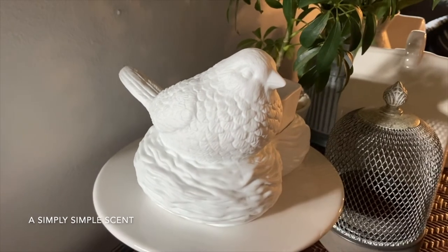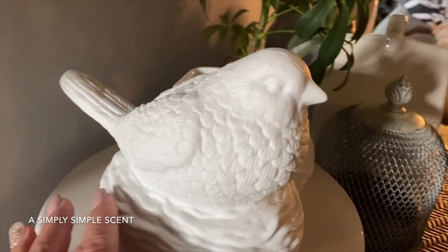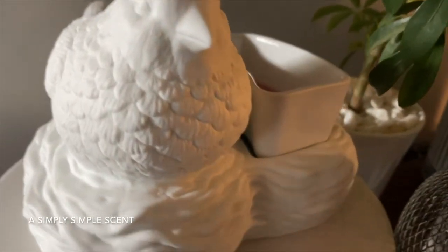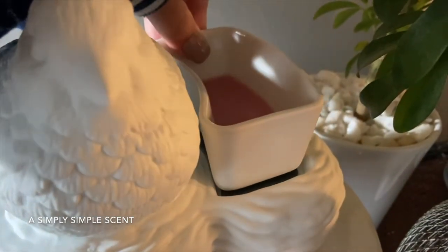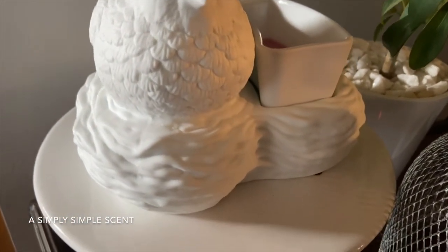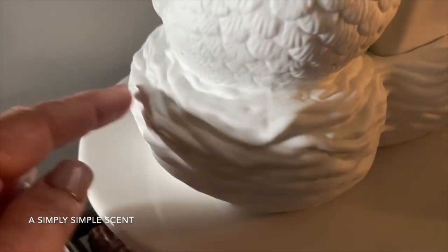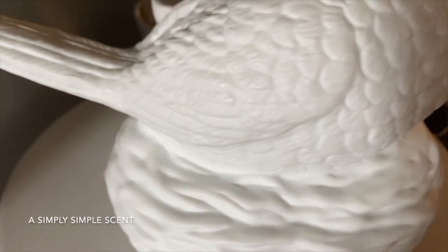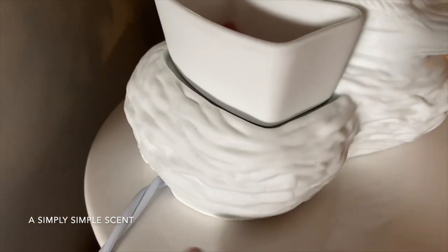Here is the Birds of a Feather warmer — our warmer of the month for March. It has a matte rough surface just like the Edgecore warmer and it's an element warmer, so there's a heating plate and a dish. I have the scent of the month — the strawberry mint — in it. Look at the detail of the nest, which goes all around the warmer. The Scentsy logo is at the back.